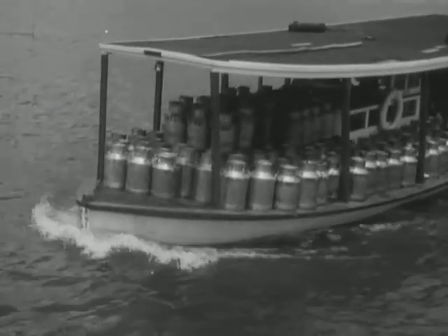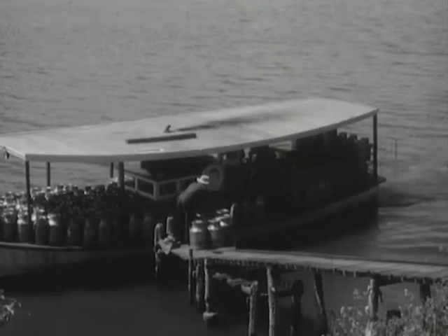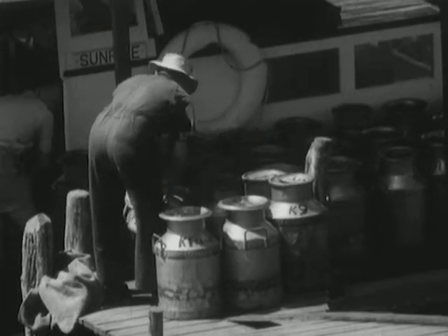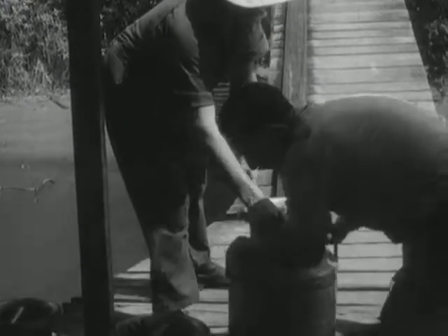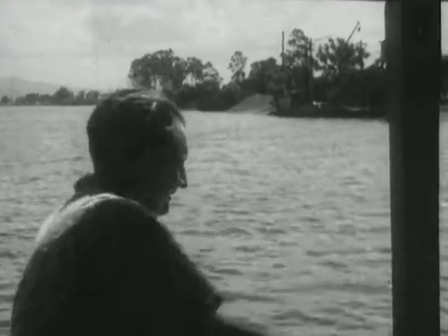One of a fleet of busy riverboats on the picturesque Manning River in northern New South Wales. For dairy farmers along this waterway, the riverboat provides the most economical means of transporting their product to the district cooperative society. Each week this area supplies Sydney with 60,000 gallons of milk, which first passes through this modern factory.